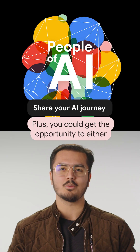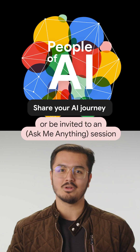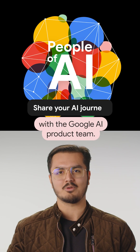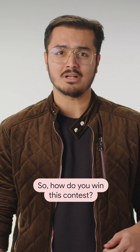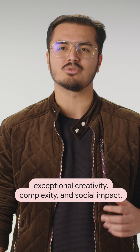Plus, you could get the opportunity to either join our popular People of AI podcast or be invited to an Ask Me Anything session with the Google AI product team. So how do you win this contest? We are looking for projects that demonstrate exceptional creativity, complexity, and social impact.